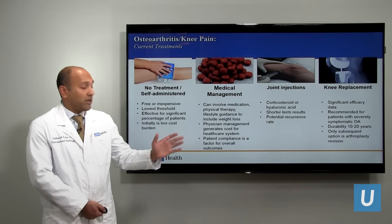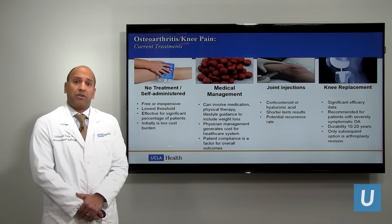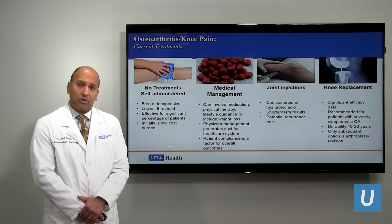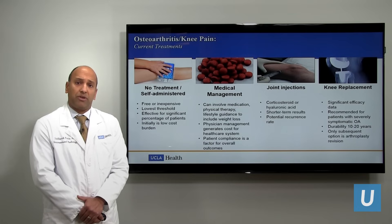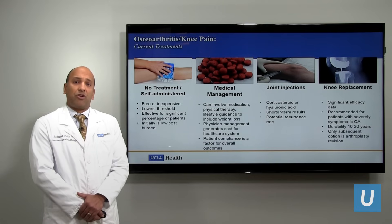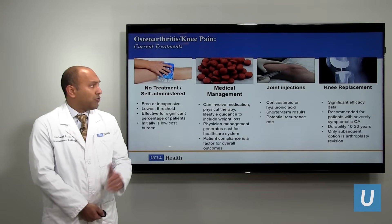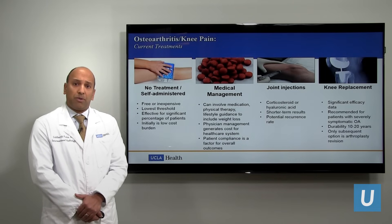On the other end of the spectrum, in patients with severe osteoarthritis, they may be good candidates for total knee arthroplasty or knee replacement surgery. In terms of surgical interventions, these work extraordinarily well, have very long durability, and very good success rates. So most people may be candidates for knee replacement surgery if they have very advanced arthritis.